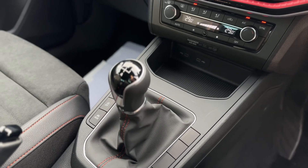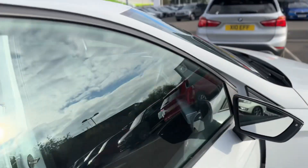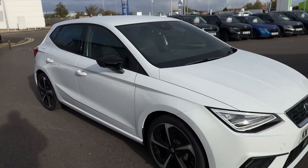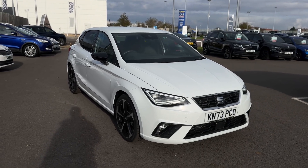As you can see it's a five speed manual gearbox. Any questions about this vehicle, please give one of the team a call on 01472 348 348 and we'll be happy to assist. Thank you very much.